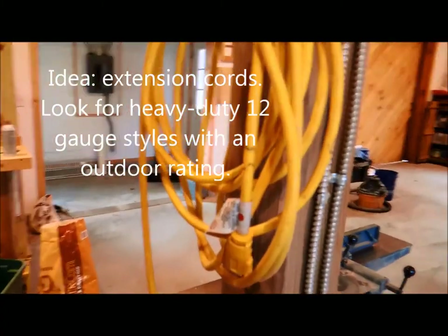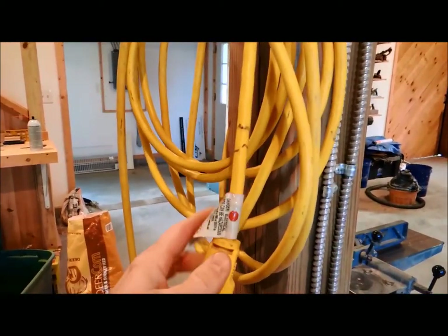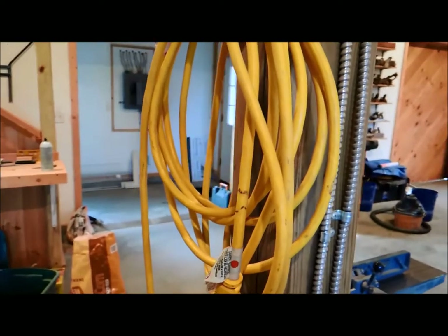Extension cords are another item where you almost can't have too many. Get some different sizes — maybe a 25-foot and a longer one like a hundred foot — and make sure you get a heavy-duty size designed for power tools. That will certainly be appreciated.